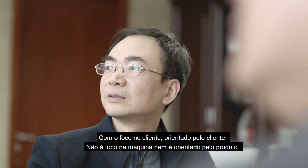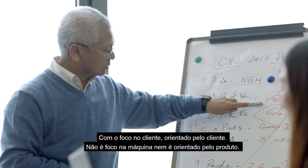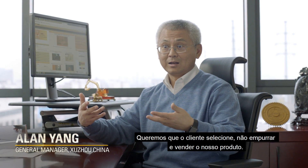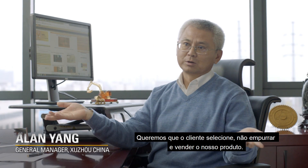Customer-focused, customer-driven — not category-focused, product-driven. We want customers to select, not for us to push and sell our product.